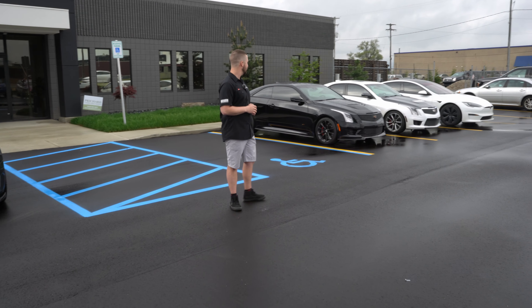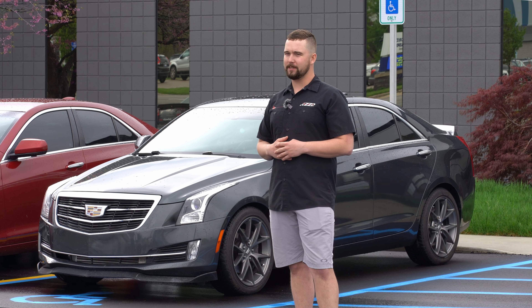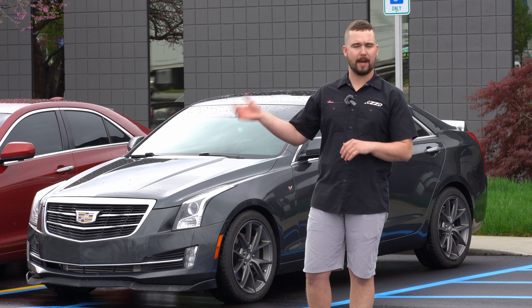That's heading back to Tennessee. The black one's out of state. If you guys are far from us, that's not a big deal — 10 hours, 12 hours, it doesn't really matter. Put them on a carrier, get it out here to us. We'll take care of it and ship it back to you.